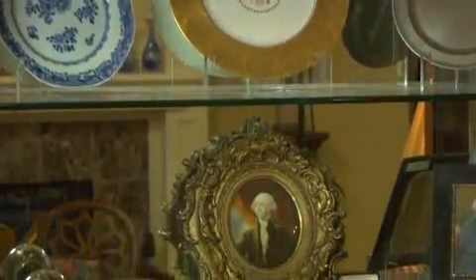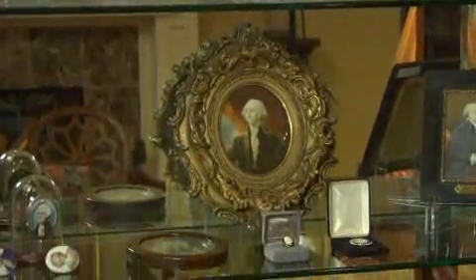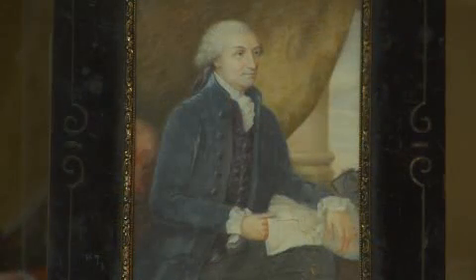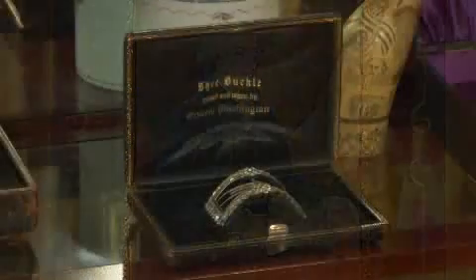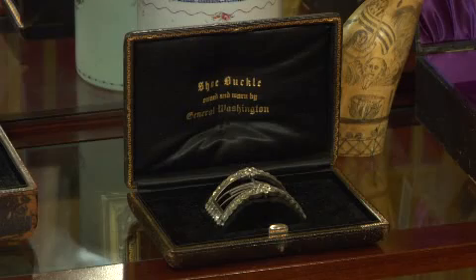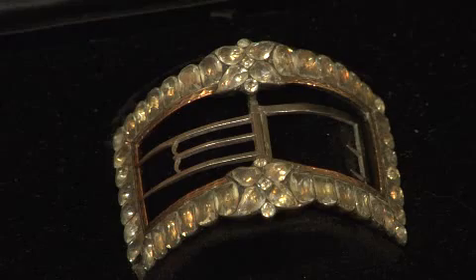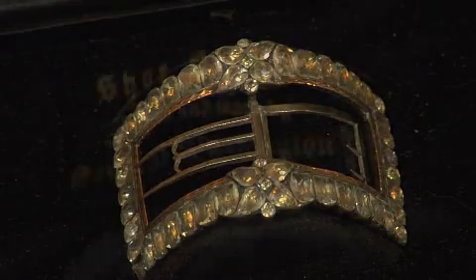These are ivory miniatures of George Washington. My favorite is this one by Edward Savage where Washington is actually sitting at a table with a map of Washington D.C. in it. This is a very fine jewel shoe buckle that was one of a pair actually given to George Washington as his first inaugural gift.